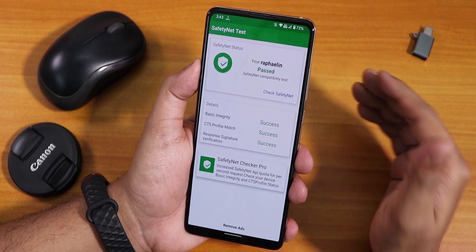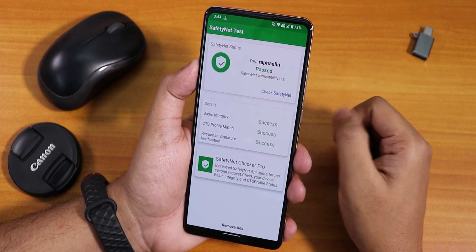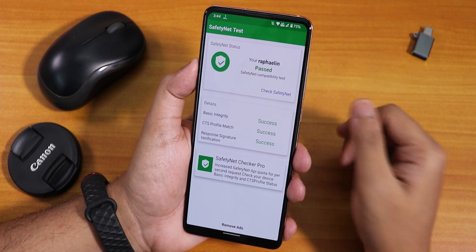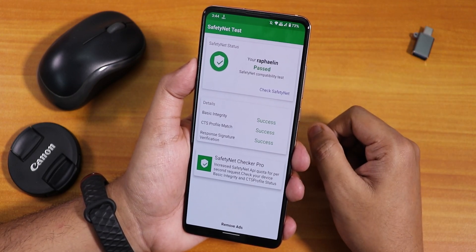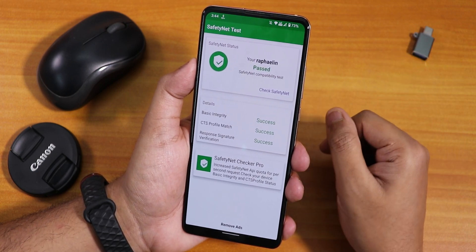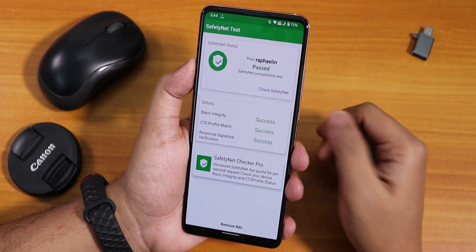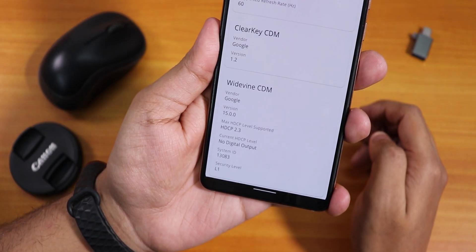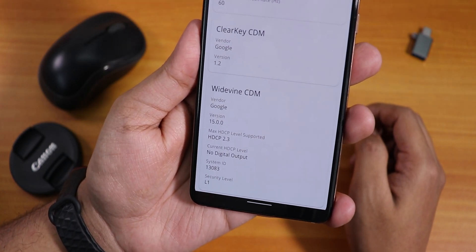A great feature: Safety Net passes right out of the box — you do not need to flash Magisk. I tested Google Pay and the SBI card app and those work right out of the box on Android 11 without Magisk Hide or flashing Magisk at all. Banking apps work out of the box. The DRM info still stays at L1, so you can stream Netflix or Amazon Prime in 1080p without any issues.